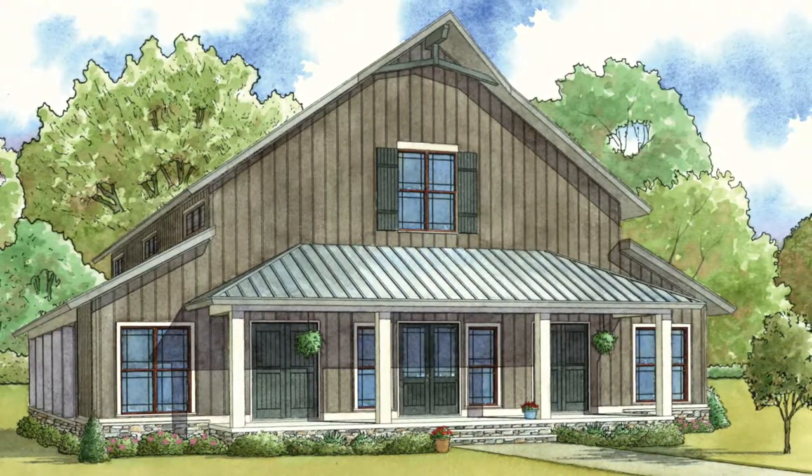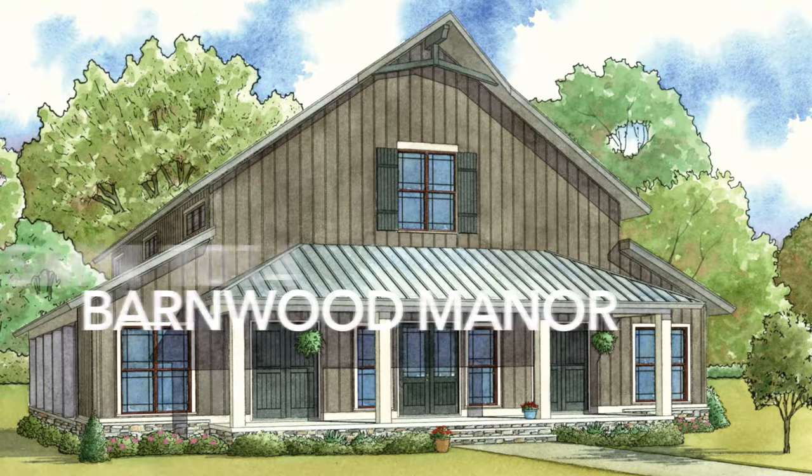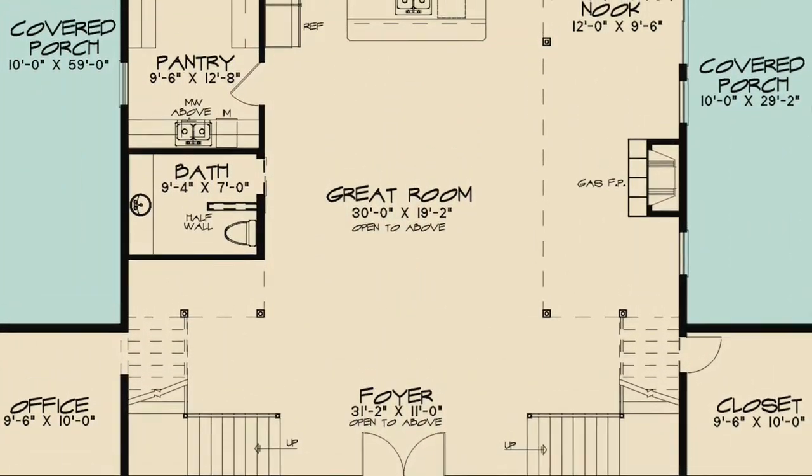Meet Nelson Design Group's plan SMN 1014 Barnwood Manor. This unique home has tons of country charm with its barn-like appearance. The foyer, great room,